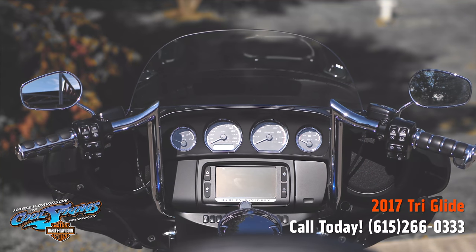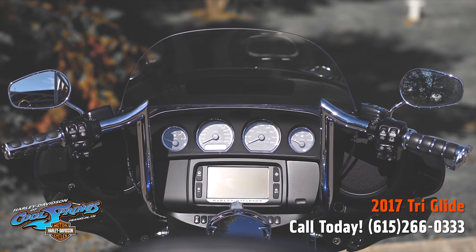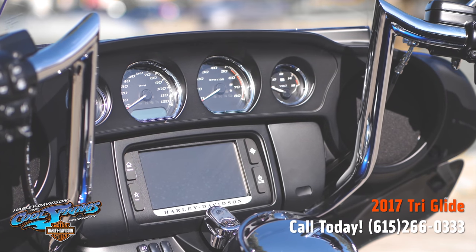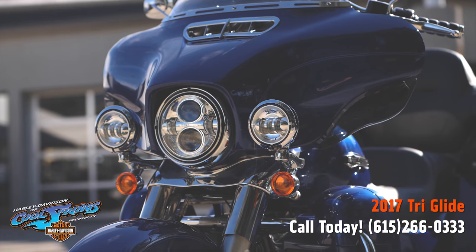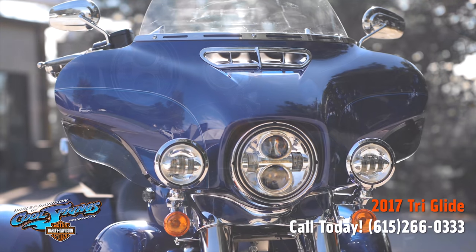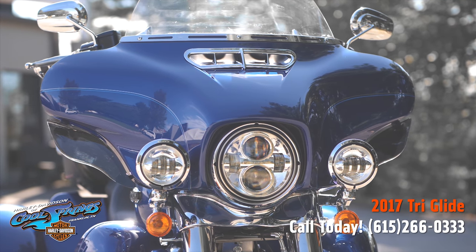It has rear fender skirts which look great with all the other chrome on the bike, and this motorcycle also has aftermarket hand grips. It is really ready to tour — this motorcycle is low mileage and in absolutely beautiful shape. It has the big 6.5-inch infotainment touch screen.